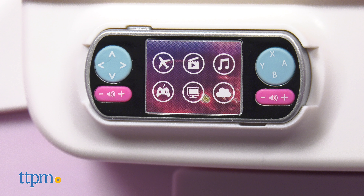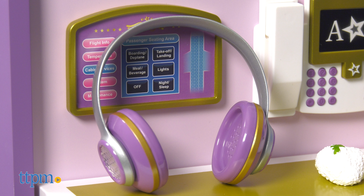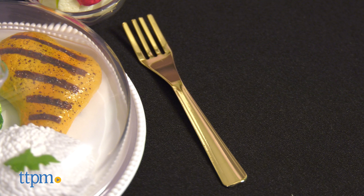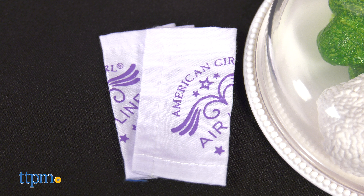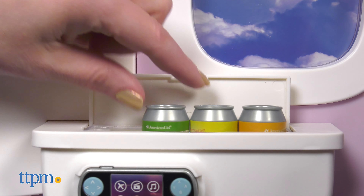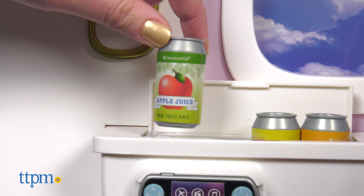There are three accessory sets that help girls further play out the travel scenario. Take to the skies on American Girl Airlines. This luxury cabin has a chair and lots of accessories to keep your doll comfy. An airline pillow, blanket, and fuzzy socks keep your doll warm while napping, and the eye mask blocks out light.